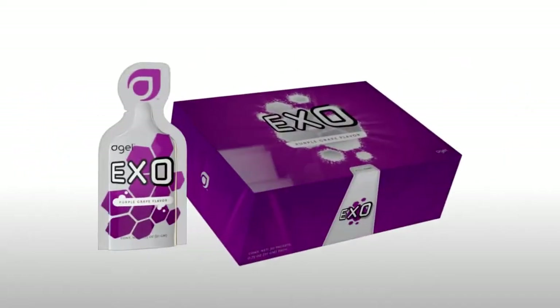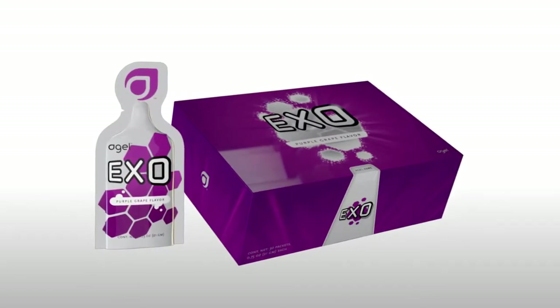Exo is our next product in this category. Exo is a wonderful combination of different fruit concentrates and extracts. It gives your body all the phytonutrients it needs to protect itself from the environment that we all live in every day.